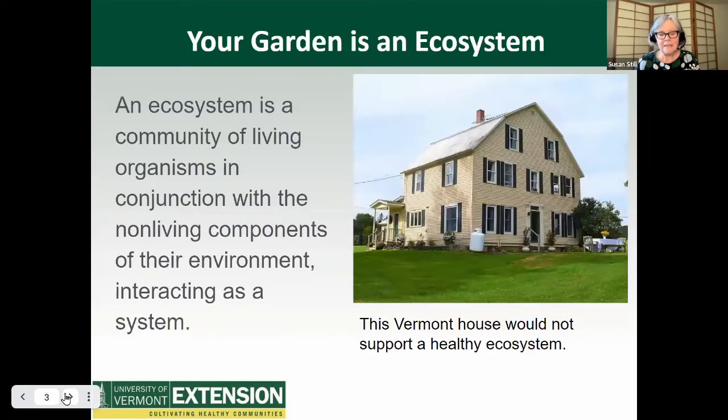Your garden is an ecosystem. An ecosystem is a community of living things and organisms in conjunction with the non-living components of their environment interacting as a system. So how healthy is your garden's ecosystem? What if homeowners all over Vermont, the U.S., and the world made their garden ecosystems healthier? Imagine corridors of healthy ecosystems across our area.